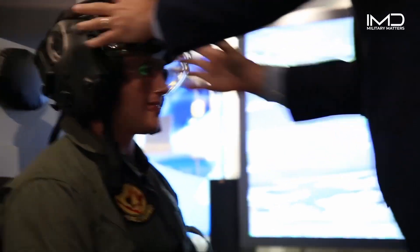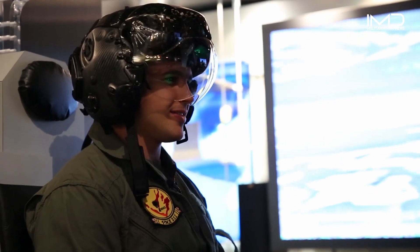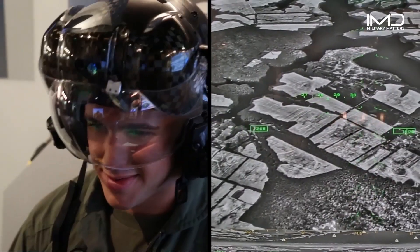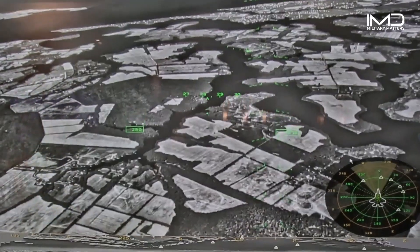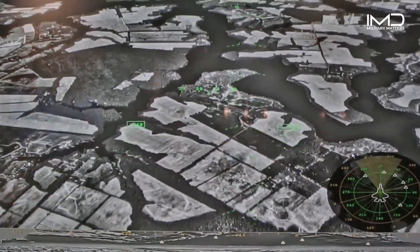So now you have the real helmet that pilots are flying today on the F-35, and you can see what it looks like and what they see. You have real footage of the world around you in the infrared spectrum that gives you the ability to turn night into day. And if I were to look down, I can basically see right through the airplane — as if it's kind of like x-ray vision. That's exactly right.